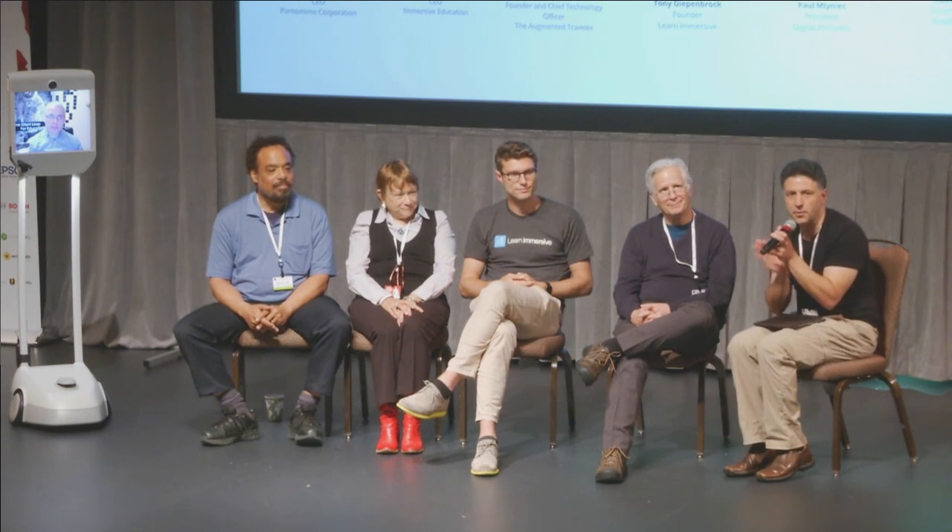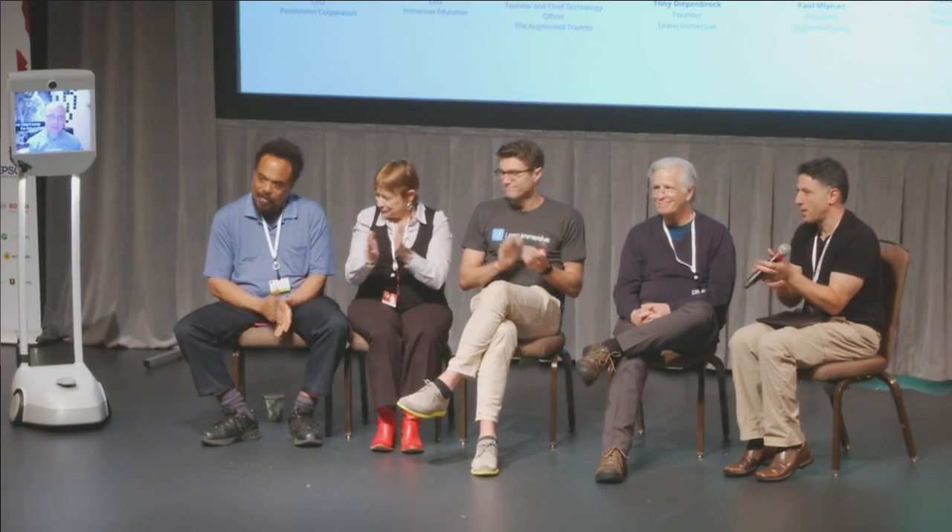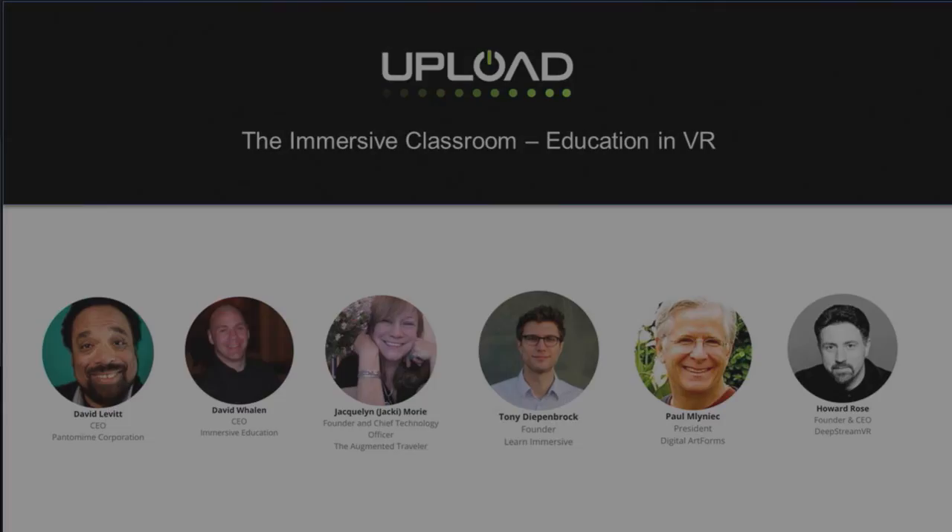Thank you very much. That's all the time we have. I want to thank our panelists — please give them a round of applause.